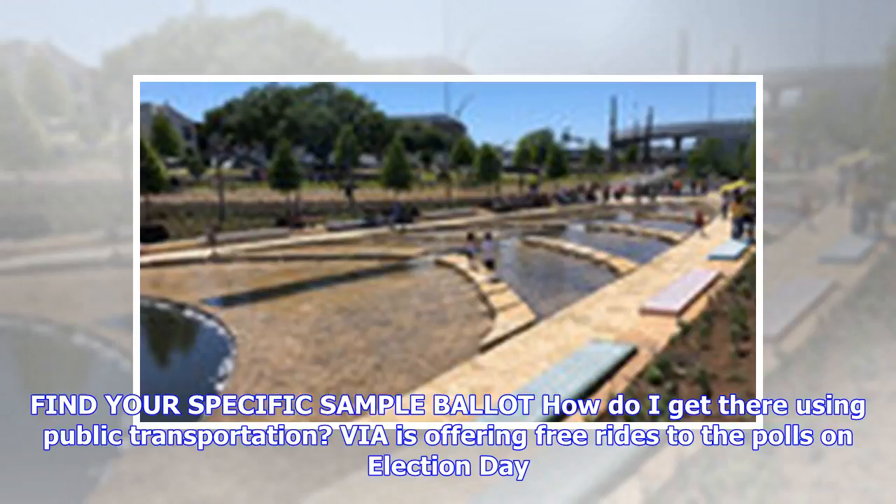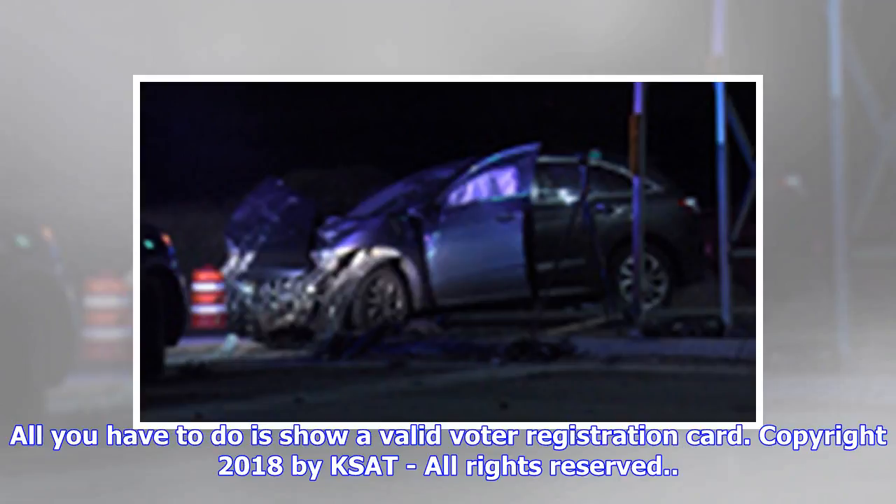How do I get there using public transportation? VIA is offering free rides to the polls on election day. All you have to do is show a valid voter registration card.